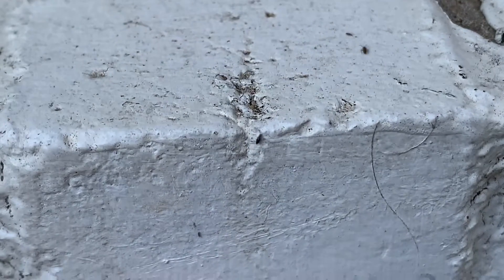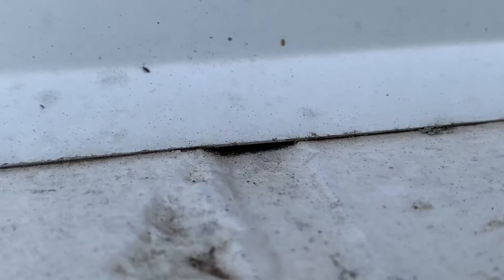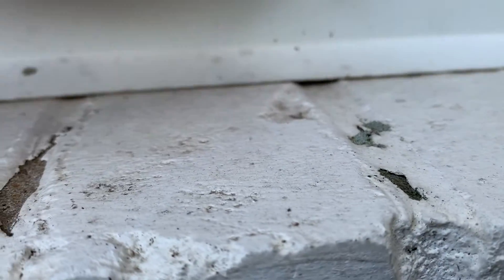The worst part about these bugs is that since they're so small, they can literally get through any crack of any size. If I do say so myself, my window is above average — it's got a nice screen, it's caulked up pretty well. But look at that bug, see how small it is? And look at that crack, see how big it is? That's like a million-dollar mansion to this bug. It could fit in this crack no problem.